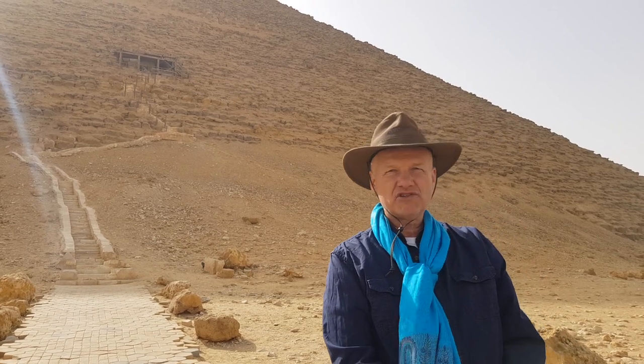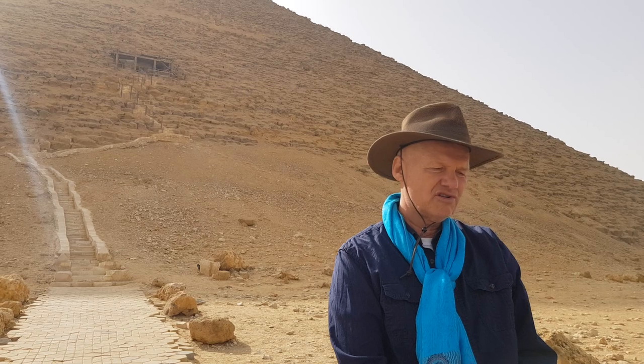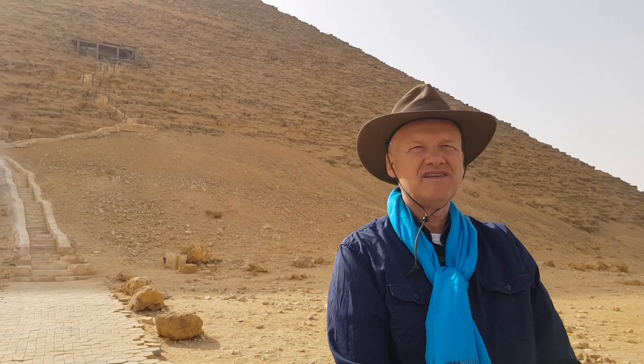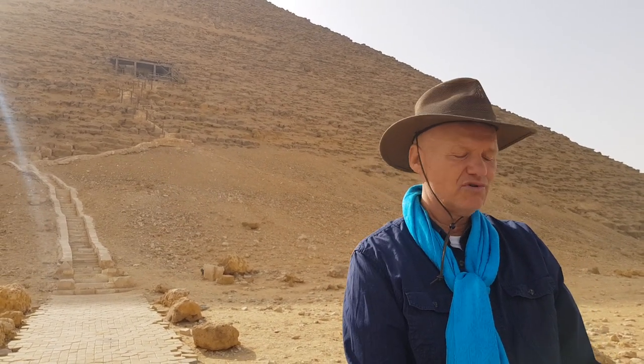This pyramid has perfect orientation. According to my NEV camera — New Energy Vision camera — this one is energetically calm, energetically dead. So it does not function as an energy machine any more.